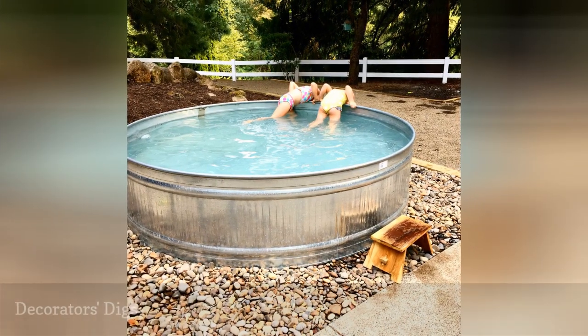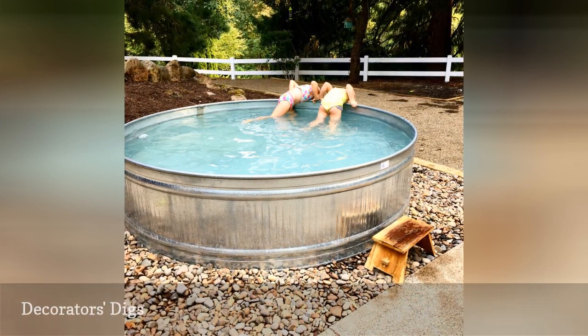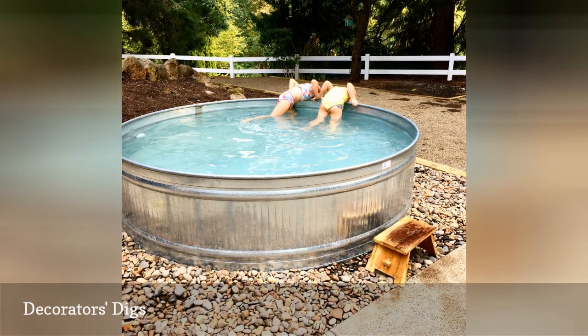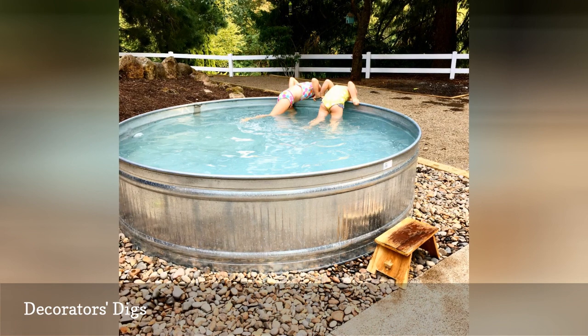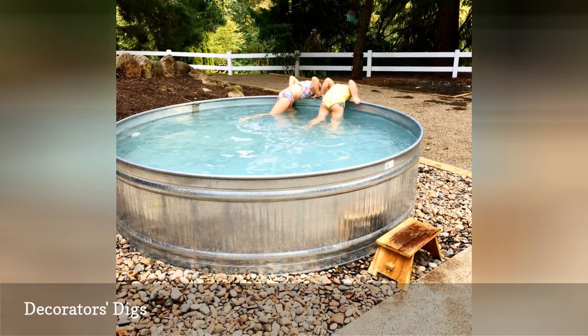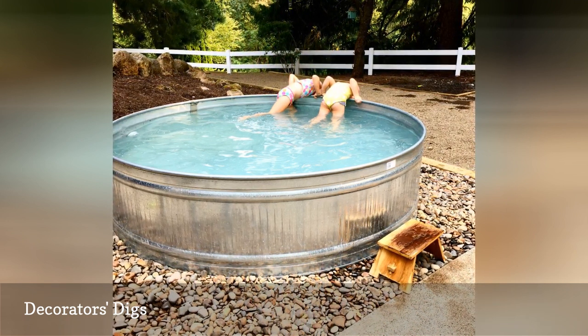McMinnville, Oregon-based Matt and Darcy Haney are owners of a design and build firm called MD Haney & Co., through which they renovate homes, refinish furniture, build custom cabinetry, decorate, offer classes and workshops, and even have an online shop. They enjoy their stock tank pool with their two daughters in a simple space they created with smooth stones, a wooden stool for access, and clean, clear water.